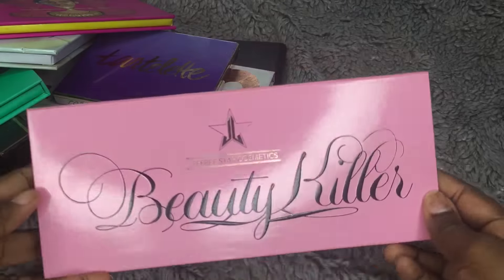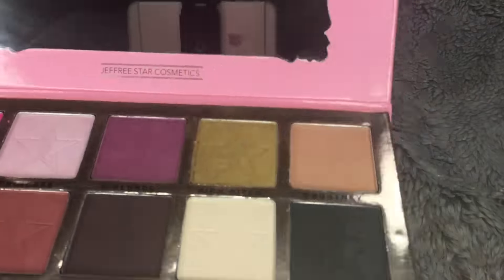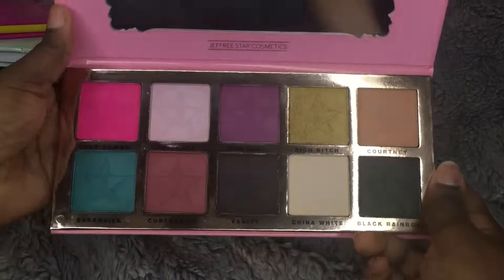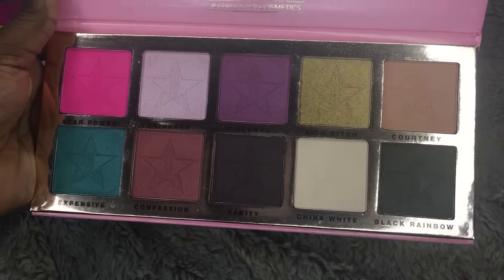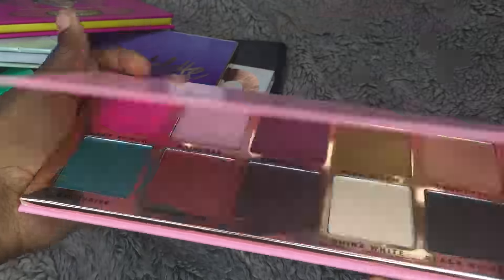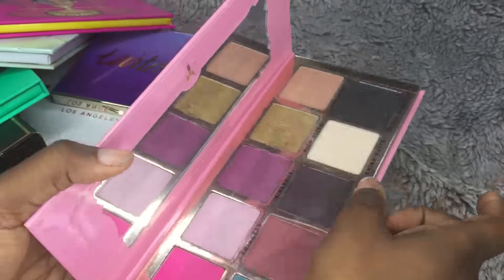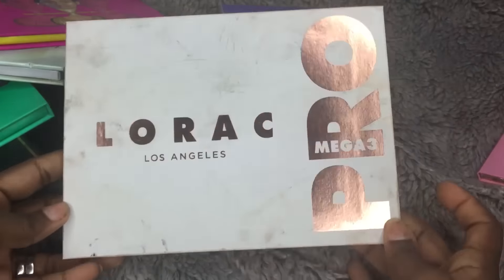The next eyeshadow palette on my black dresser is the Beauty Killer, which I got from DHgate. This is the one that actually says 'Rich Bitch.' I said I was going to swatch one color, so I'll do the gold one — the swatch is really pretty. You can find this one on AliExpress for sure.